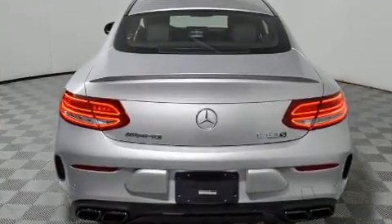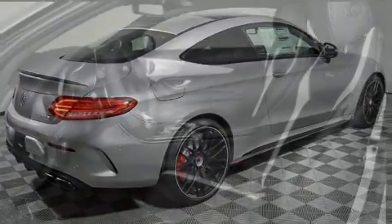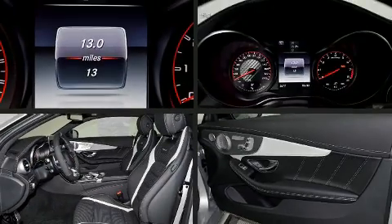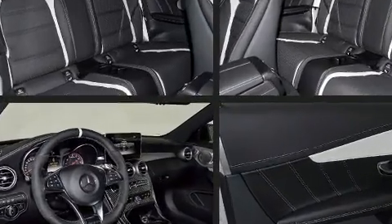A wealth of standard features mean that you no longer have to sacrifice, including leather upholstery, variably intermittent wipers, a power seat, automatic dimming door mirrors, and a blind-spot monitoring system.